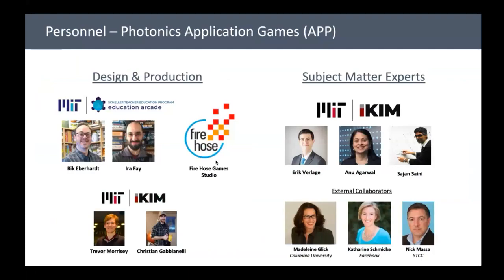We're producing these games through MIT's Education Arcade, which has many years of experience creating educational games and learning game research. Two game designers, Rick and Ira, are working on our games — interviewing subject matter experts and going through the whole development process to make them both fun and educational. We're contracting with Firehose Games, an MIT offshoot, to handle production. Game design happens at MIT; production at Firehose.